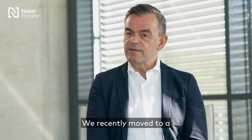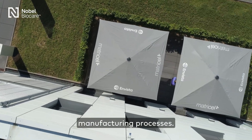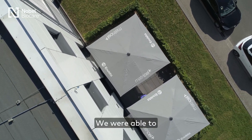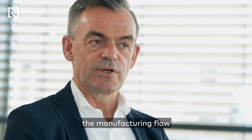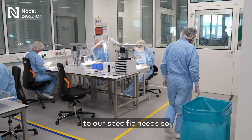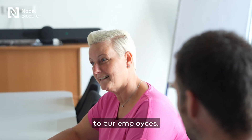We recently moved to a new building. This building was tailor-made to the purposes of our manufacturing processes. We were able to fine-tune the layout of the manufacturing flow as well as the clean room to our specific needs, so that we can provide a safe working environment to our employees.